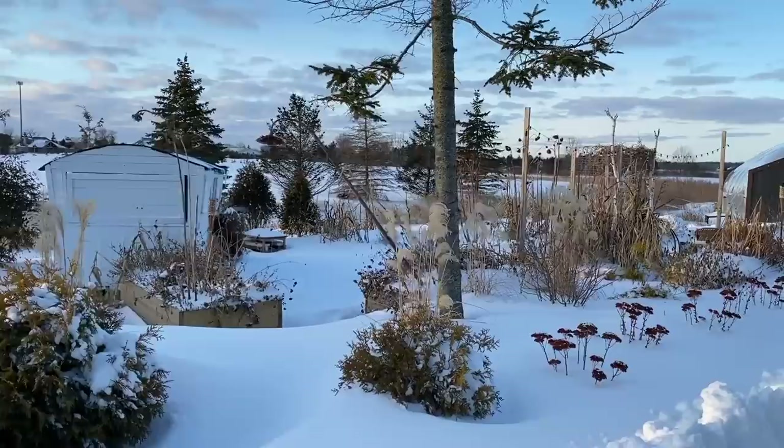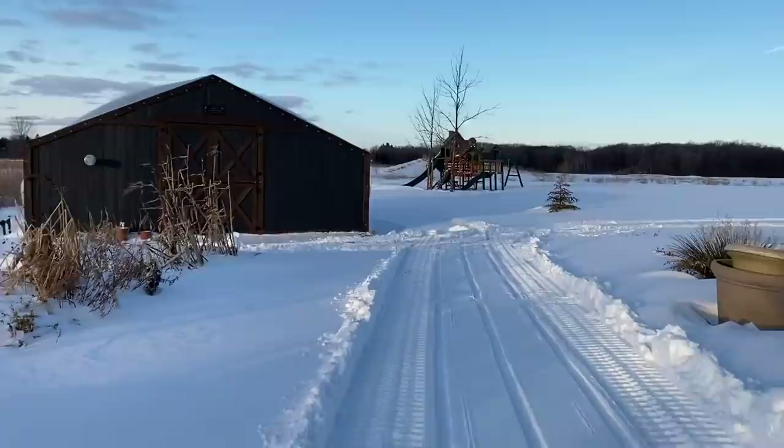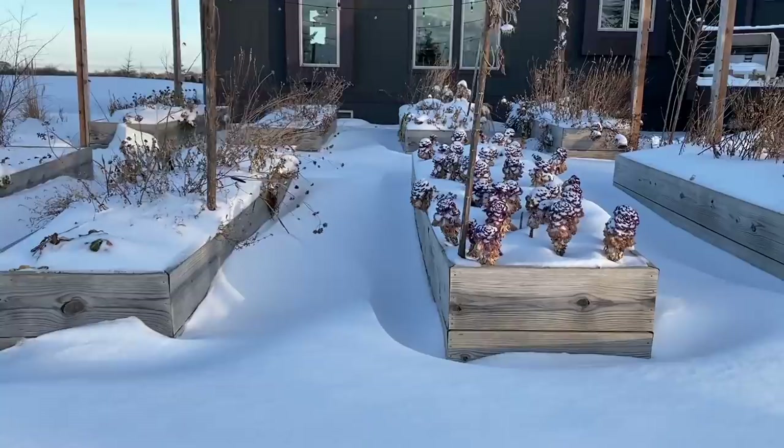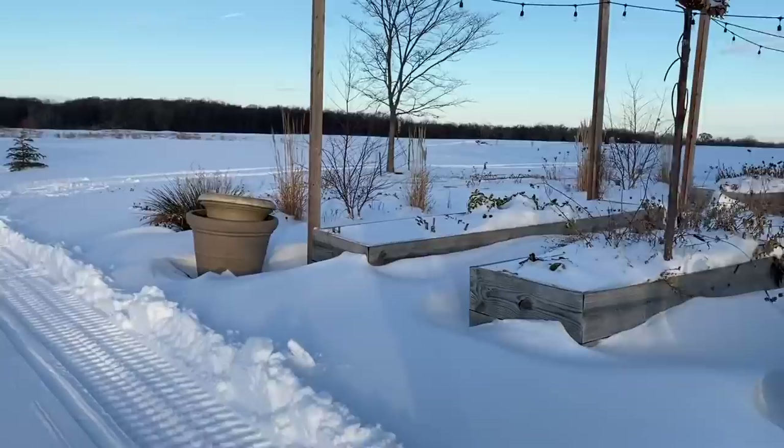I don't think we'll be shoveling little paths over here. We're just going to let nature take its course over by the kids' area because when they come out to play in the snow, they'll love just running through it anyway. We're going to hop into the greenhouse and see what's going on. I want to show you how deep the snow is — our beds are two feet high and the snow hits about a foot, so it's pretty deep. This is the most snow we've had this year.